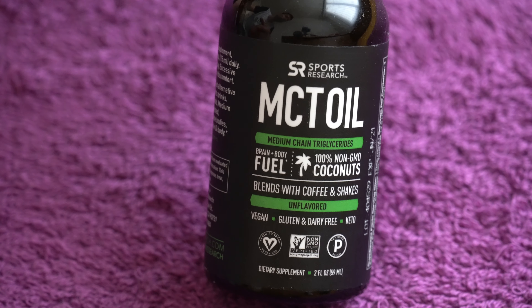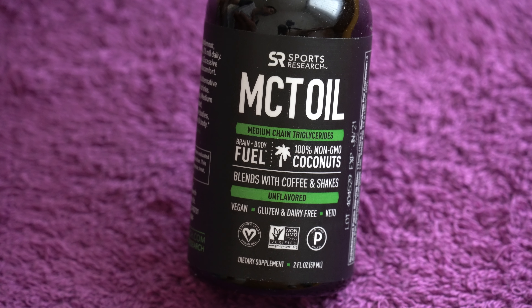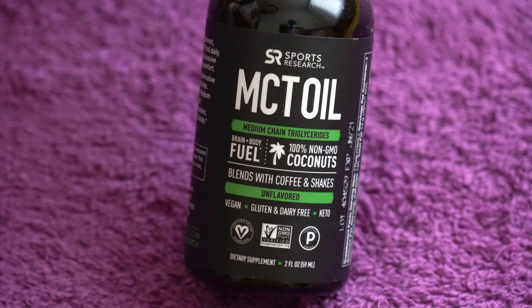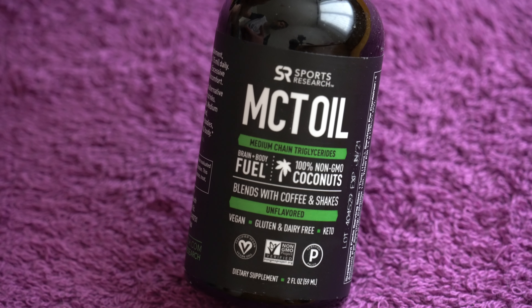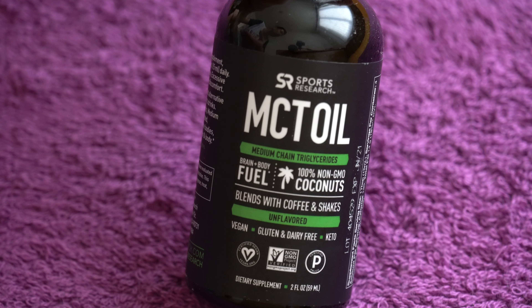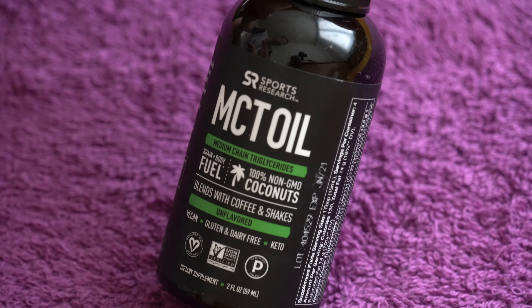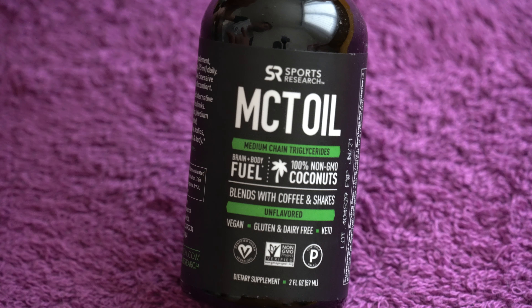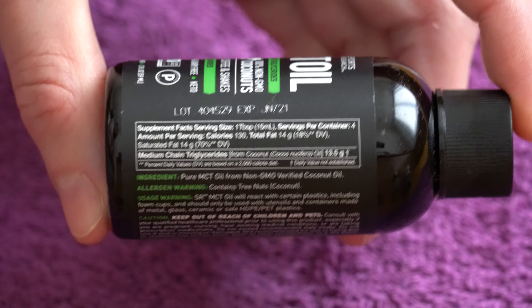The other type of people who can use this are people who have some kind of digestive health problems that prevent them from digesting other types of fats, and also people who are having a hard time getting enough calories. This is very caloric — just one tablespoon of 15 milliliters is actually 130 calories, so it's very rich in calories.